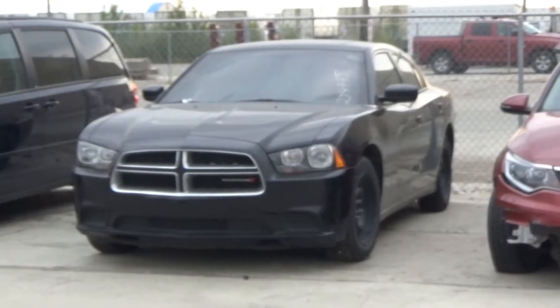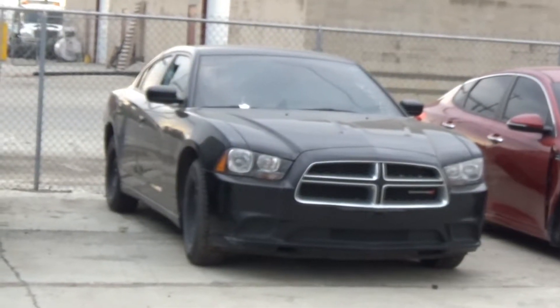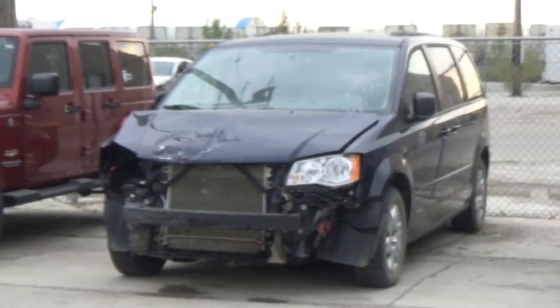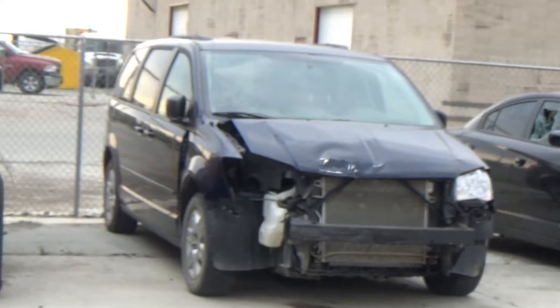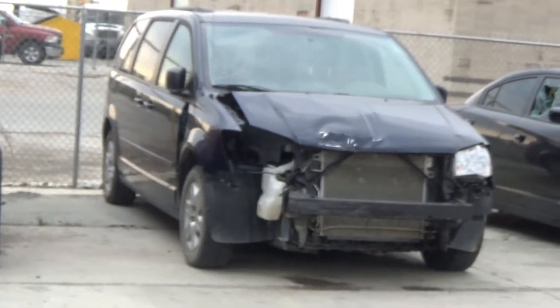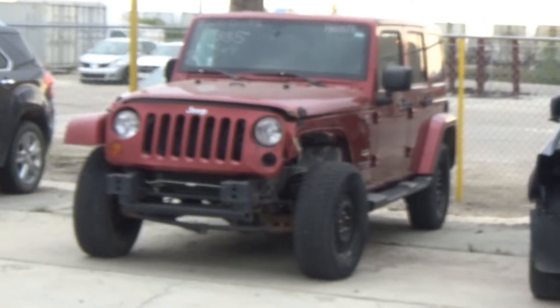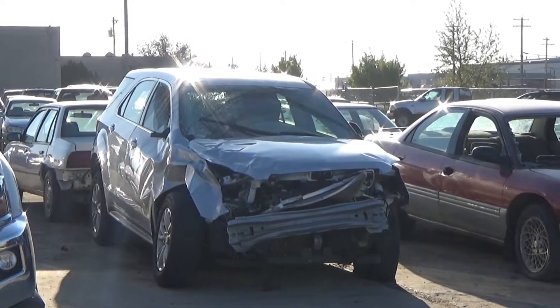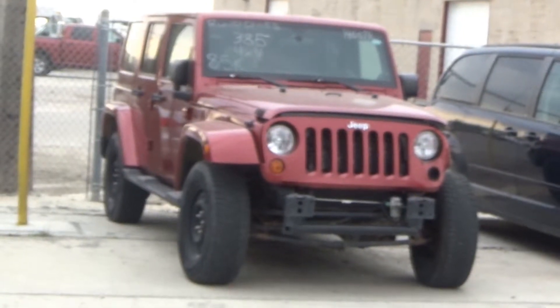Lot number 387 is the 2014 Dodge Charger, V8 6AOD, loaded, power seat. Lot number 386 is the 2013 Dodge Grand Caravan, V8 6AOD, loaded, power seat, entertainment, backup camera, 140K. Lot number 385 is the 2012 Jeep Wrangler Unlimited Sahara, AOD all-wheel drive, loaded, power seat, backup camera, 23K. V8 6AOD 4x4, loaded, 85K.